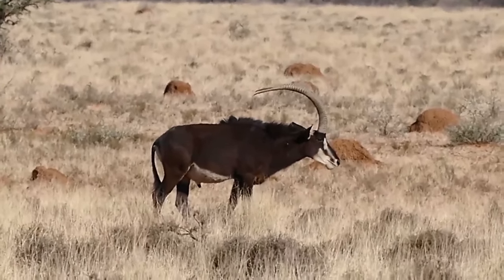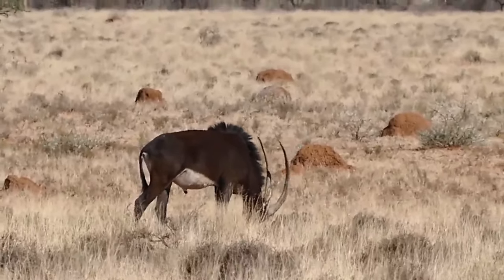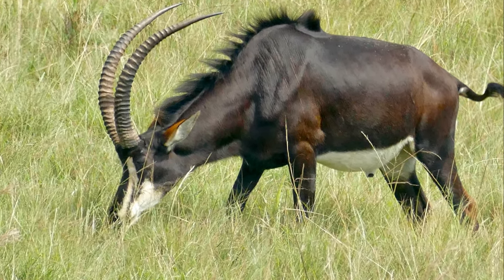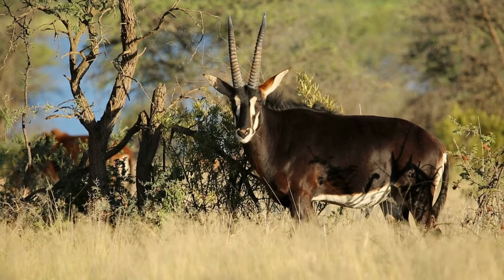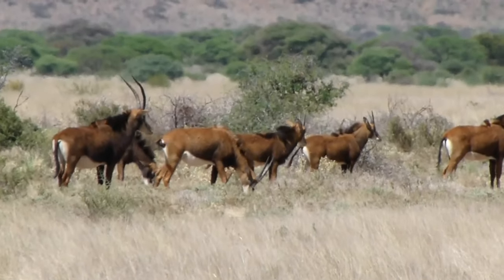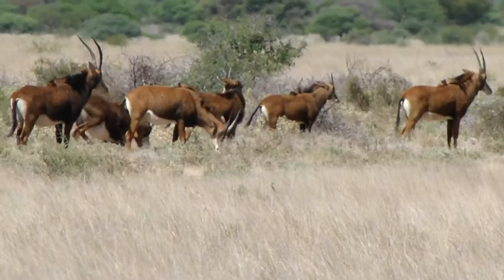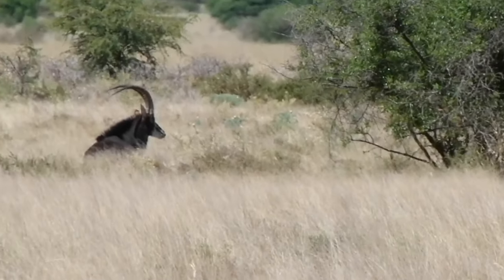Furthermore, their unique coloration sets them apart from their counterparts in the antelope family. Males proudly exhibit stunning black fur, notably contrasted by their gleaming white facial markings and belly. Females, on the other hand, display a lighter brown coat with white markings and can be distinguished by their slightly smaller horns. Together, these distinguishing features make the sable antelope an alluring sight.